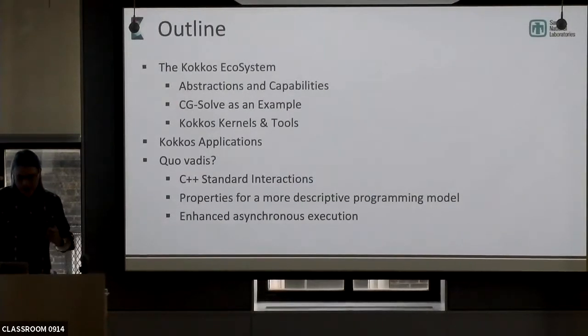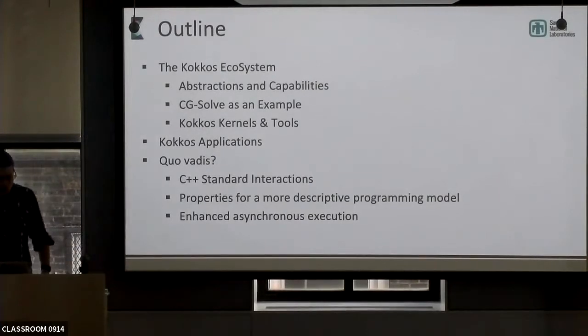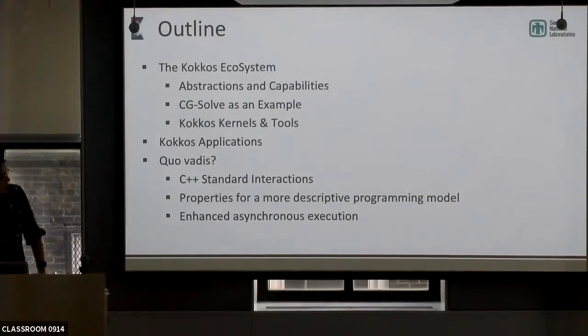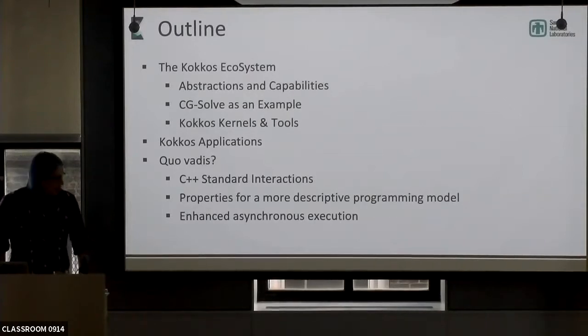I'm going to talk about the COCOS ecosystem, our abstractions and capabilities. I'll walk through an example, talk about some tools, and talk about several important applications that are using COCOS and where we go from here — what's next in COCOS as a programming model.